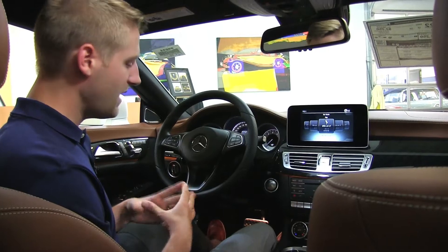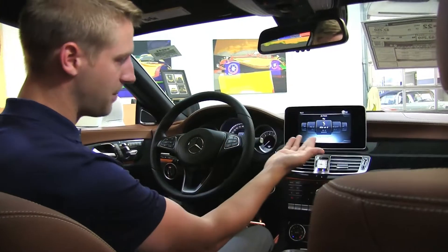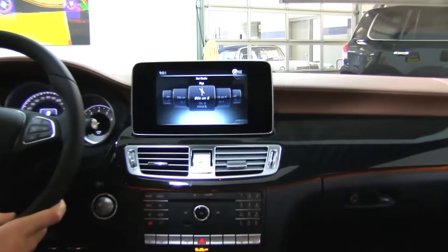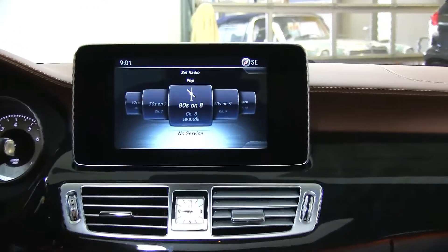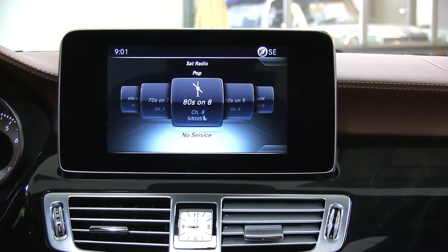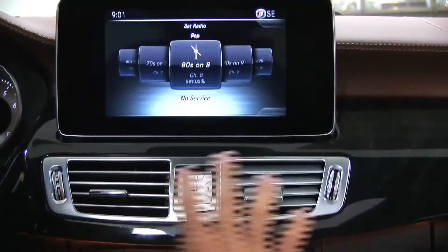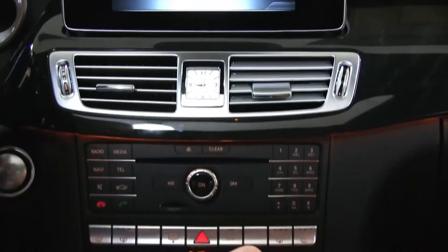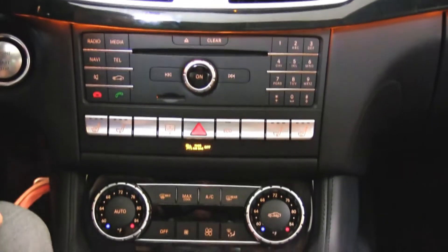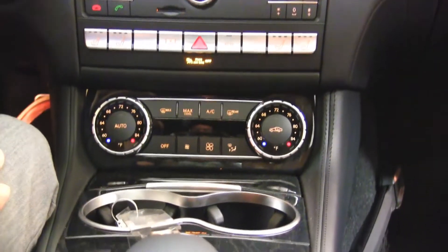A couple of nice things in here: you've got the big, huge multimedia screens now — they look really good and are very functional with the most recent navigation. There's black ash trim that just comes together very nicely, and ambient lighting running underneath that trim all throughout the vehicle as well. Awesome look overall.